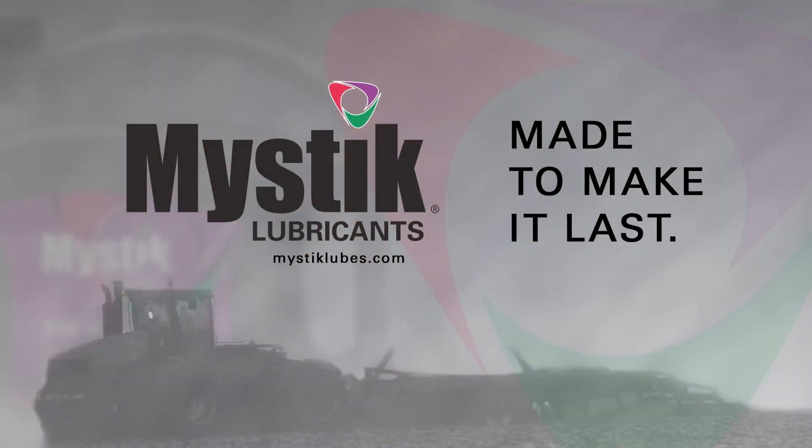Max's Tractor Shed is being brought to you by Mystic Lubricants. We welcome those folks to the This Week in Agribusiness family. With Mystic Lubricants, you can keep your machines working harder for longer, season after season. Mystic Lubricants — made to make it last.